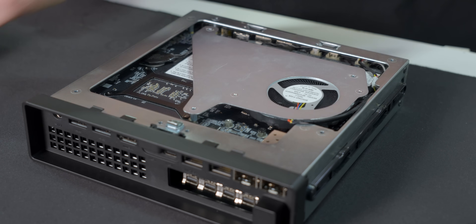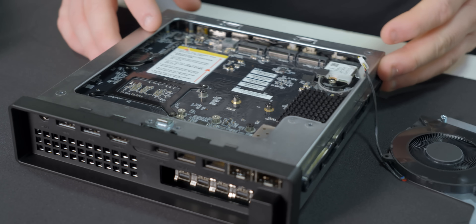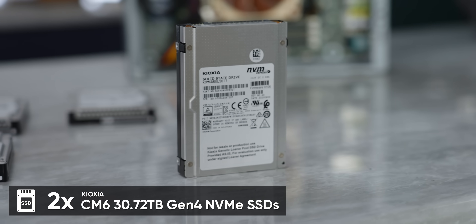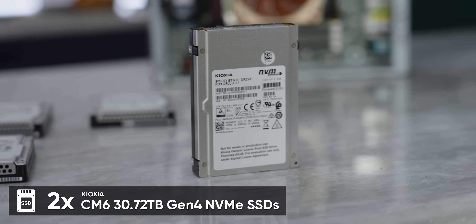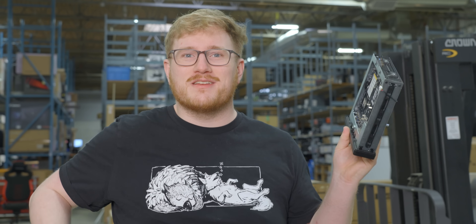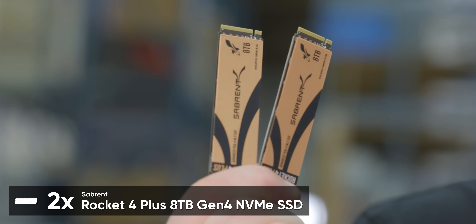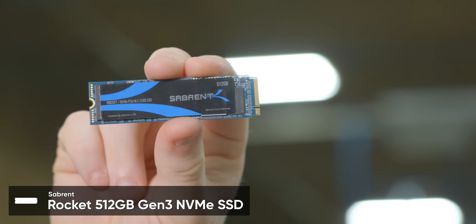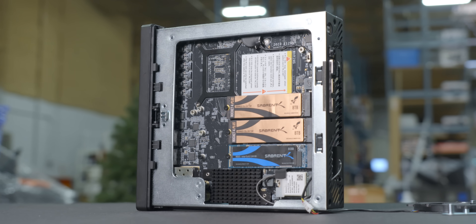Since we're talking about using this as a NAS, let's talk about storage — another one of this system's strong suits. It has three M.2 storage slots. In the old system we used two of Kioxia's 30 terabyte CM6 SSDs. Now that we have experience running a NAS at a show, we know that even three or four terabytes is plenty. So instead of lugging around $20,000 in Kioxia SSDs on a plane, we're going to install a pair of Sabrent Rocket 4 Plus 8 terabyte drives, plus a 512 gig Gen 3 Sabrent Rocket for boot storage.